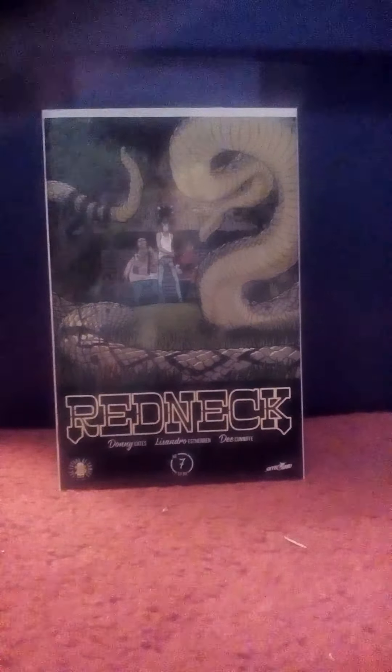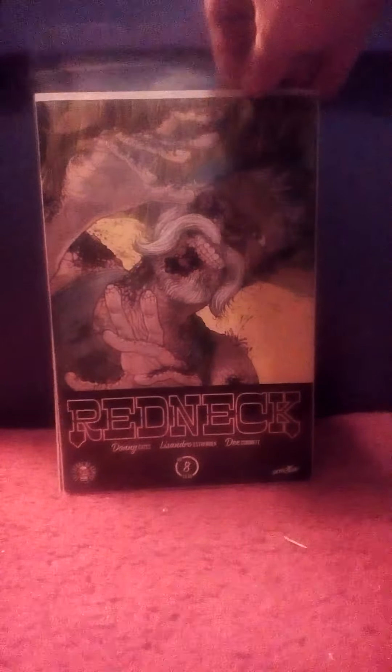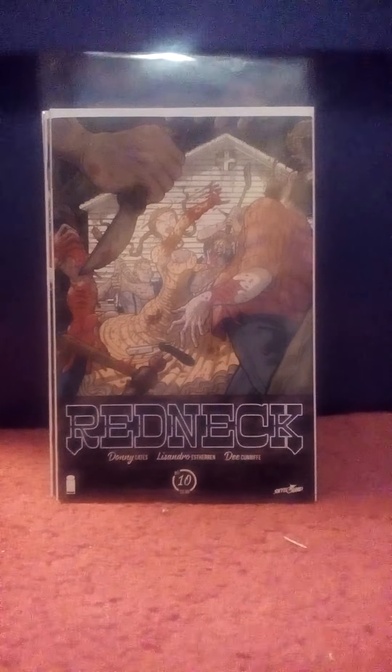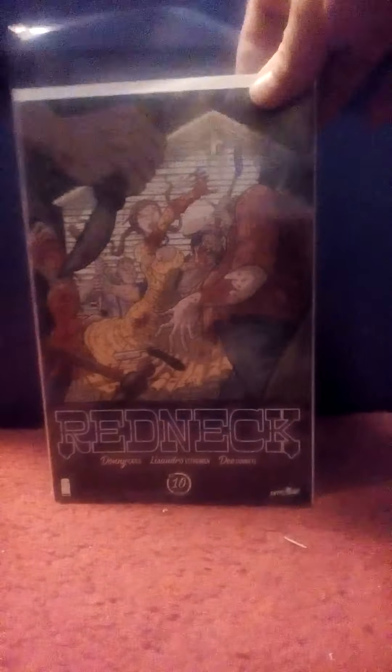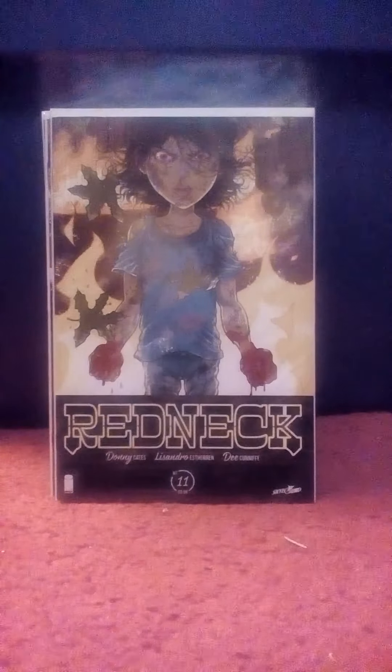On to the comics. All of these I got from Borderlands and they were 75 cents apiece. This is a book called Redneck from Image Comics — number 6. It just looked like an interesting book. This is number 7, so I thought I'd pick it up. For 75 cents a copy, I'm not missing much. This is number 8 and number 9. These center around — as far as I can guess, I haven't read them yet — an area where vampires have invaded. The stories are really bloody and use quite a bit of salty language. This is number 10 and number 11.